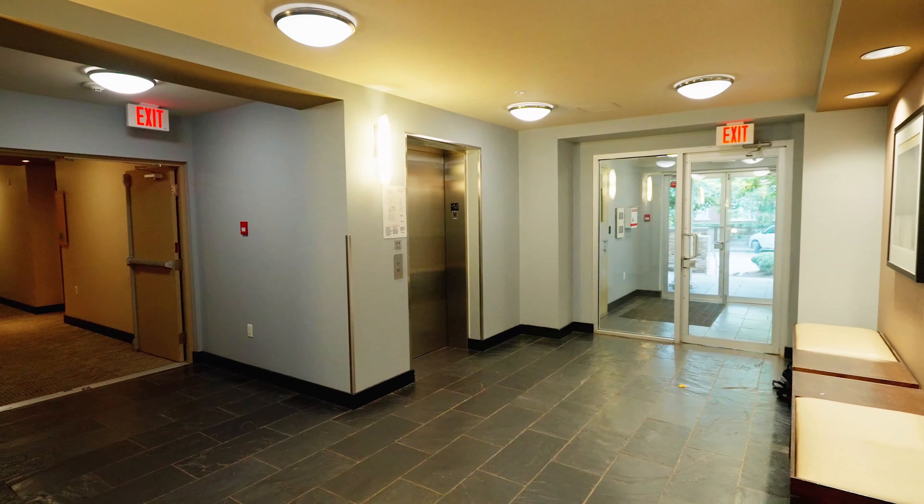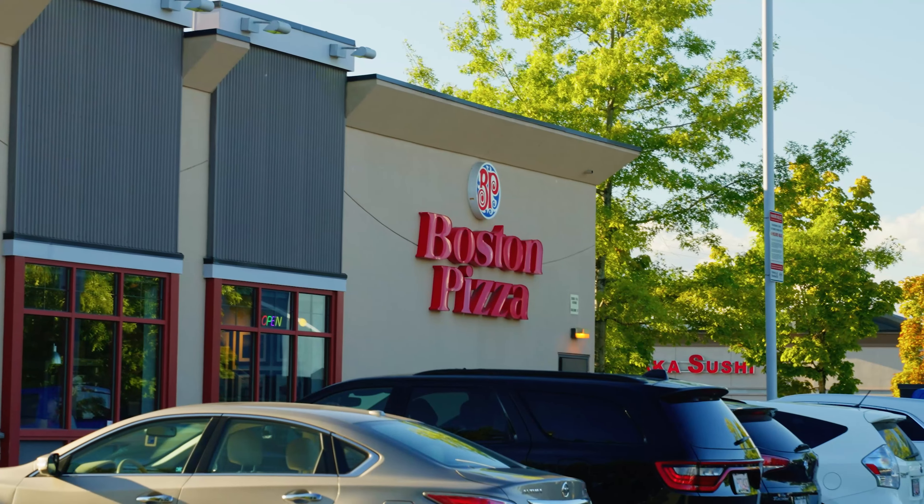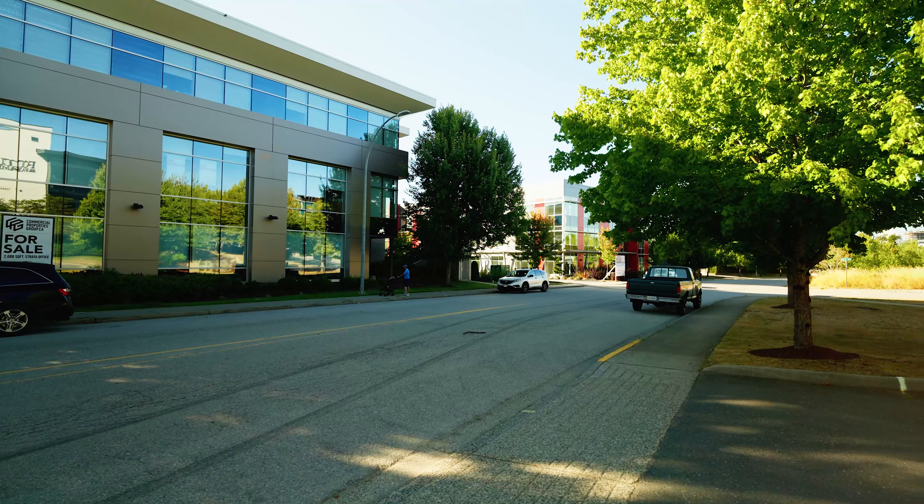This building, called River Rock Landing, is 15 years old and is walking distance to Shaughnessy Street, with all the shops, restaurants, banking, and city hall.